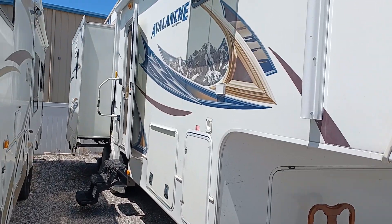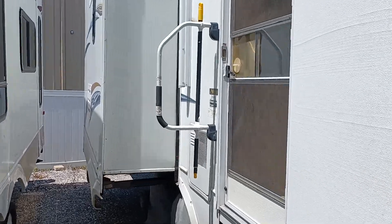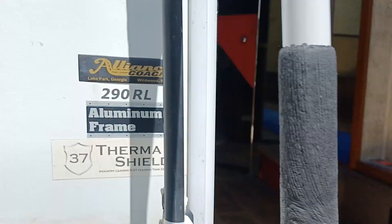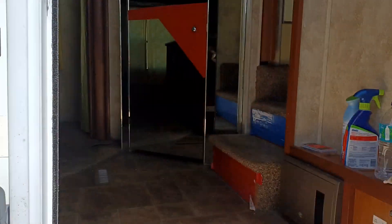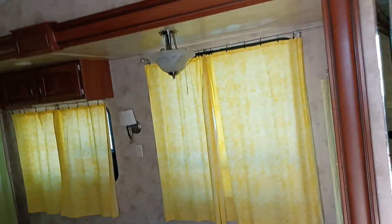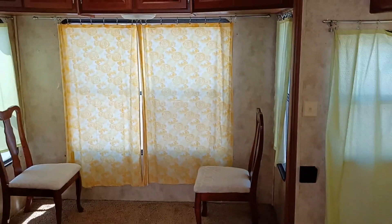Let me take you on a little tour of the Avalanche, a 29-foot fifth wheel, 2011 290 RL. The first thing you see is it's empty of all the furniture — we took out all the RV furniture and put in our own lazy boy chairs.